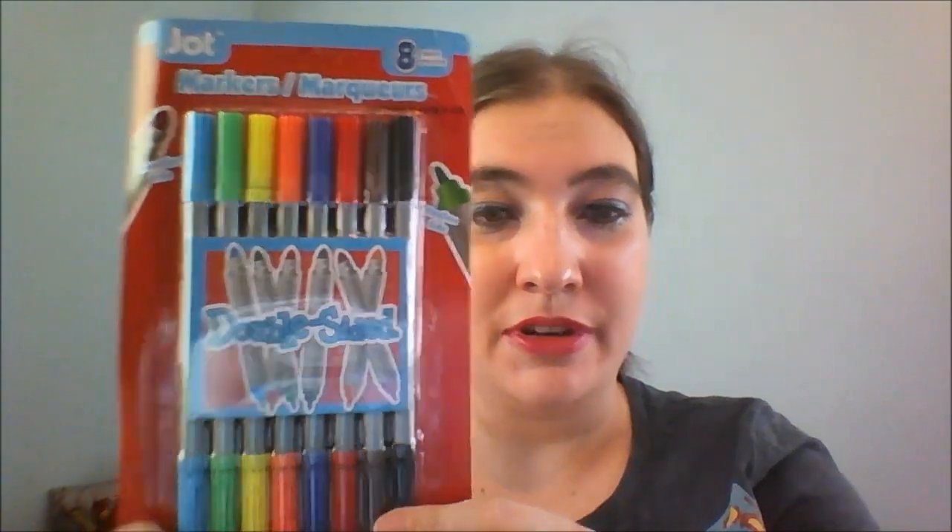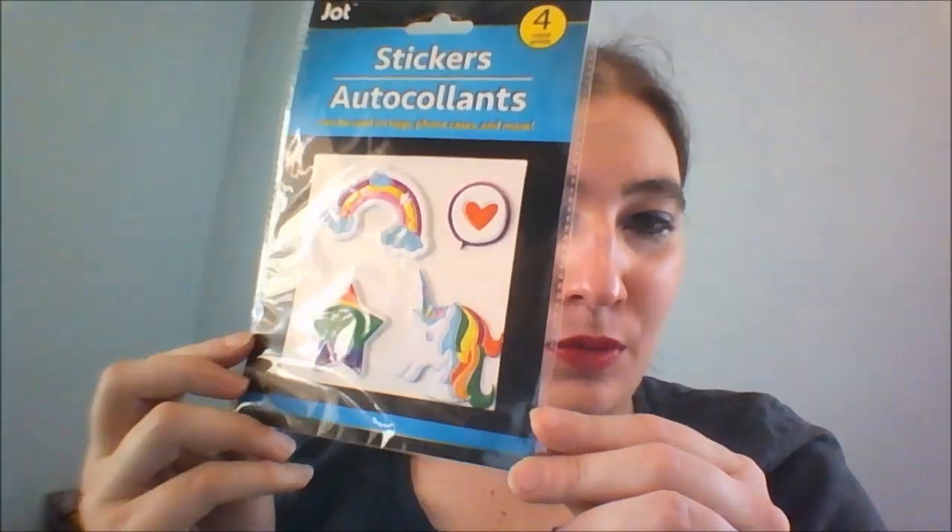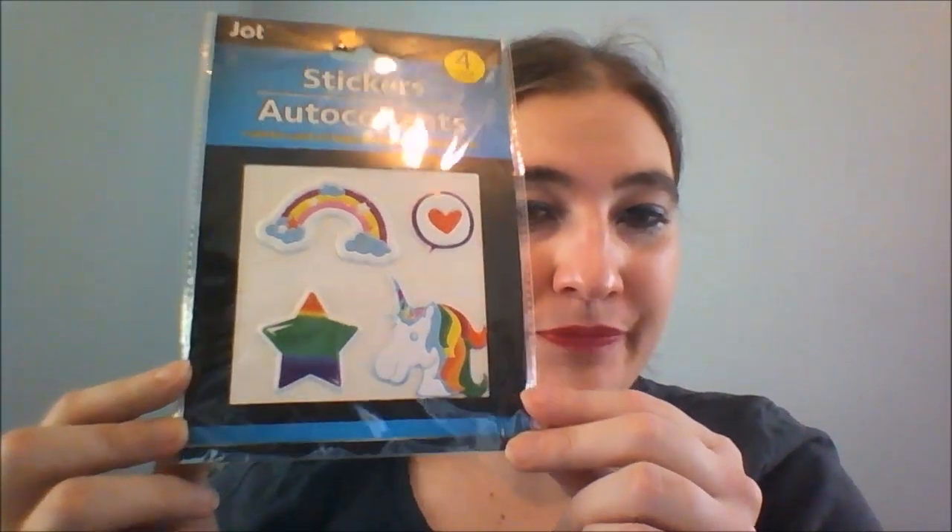These are double-sided markers — there are eight of them. One side is supposed to be a bit more bold and then there's a fine line side. I thought maybe I'd try these out and see how they work. There's one more sticker — Cheap Crafty Girl did haul these — but of course I had to get the one with the rainbow and the unicorn. These are a little more expensive because there's only four in here, but they say you can use them almost anywhere. I'm going to be using them as planner stuff.